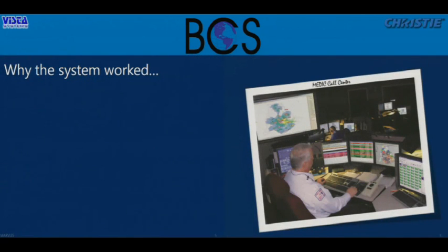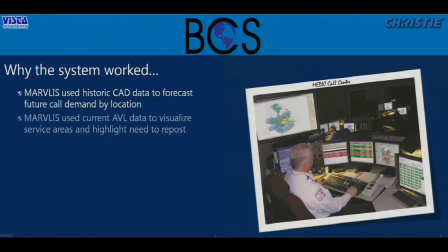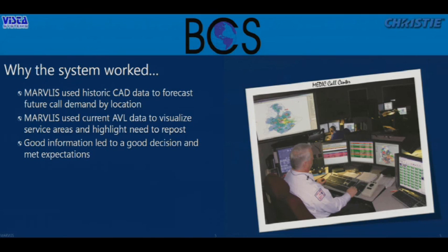So what really happened that day? Marvelous was looking at the historic computer-aided dispatch records. Based on the time of day, the day of the week, and the time of year, we look back historically at where incidents were happening, and are able to forecast demand for service by location. Using automated vehicle location, we track resources — anything with GPS — to discover when there's a need to move those resources so they can better respond, putting the right resources at the right place at the right time.